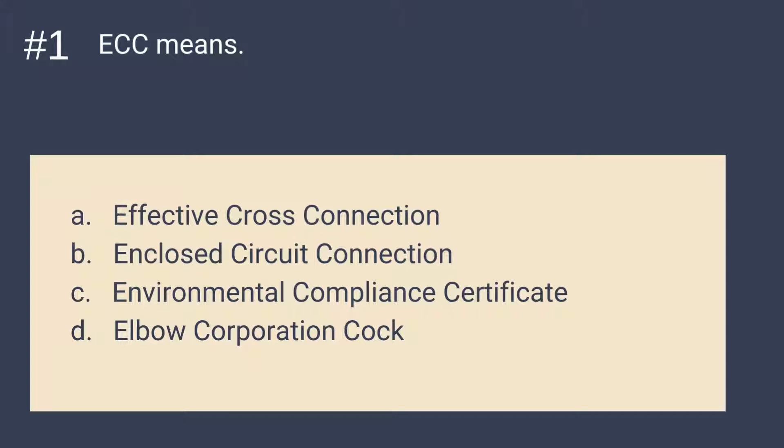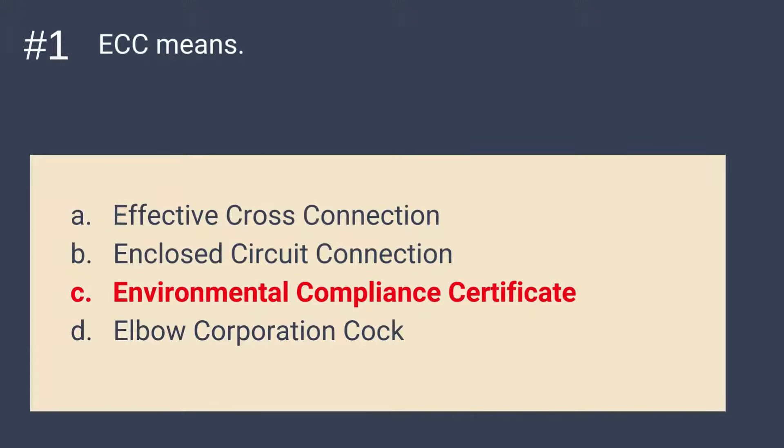Question 1: ECC stands for? A. Effective Cross Connection. B. Enclosed Circuit Connection. C. Environmental Compliance Certificate. Or D. Elbow Corporation Cock. The answer is C — Environmental Compliance Certificate. ECC stands for Environmental Compliance Certificate.